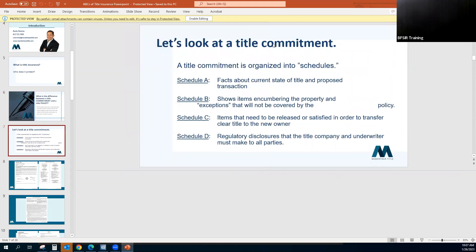Here's a summary of what each section of the commitment is. The commitment is organized into schedules. Schedule A covers facts about the current state of title and the proposed transaction. Schedule B shows items encumbering the property and exceptions that will not be covered by the policy. Schedule C covers items that need to be released or satisfied in order to transfer clear title to the new owner. Schedule D contains regulatory disclosures that the title company and underwriter must make to all parties.